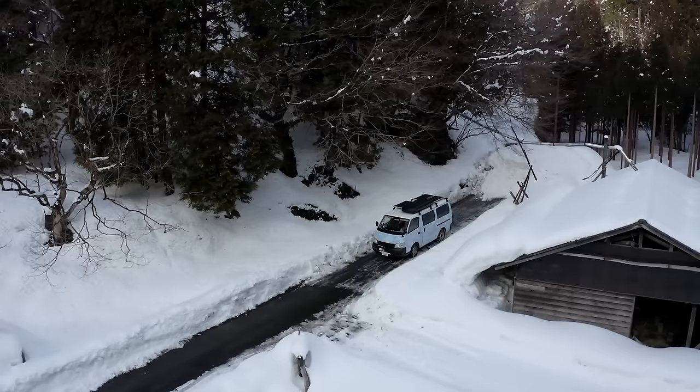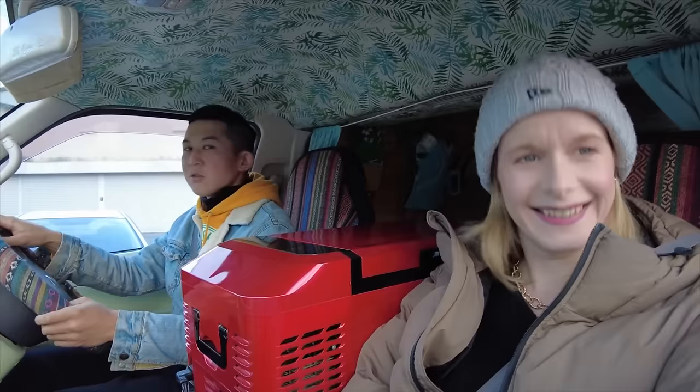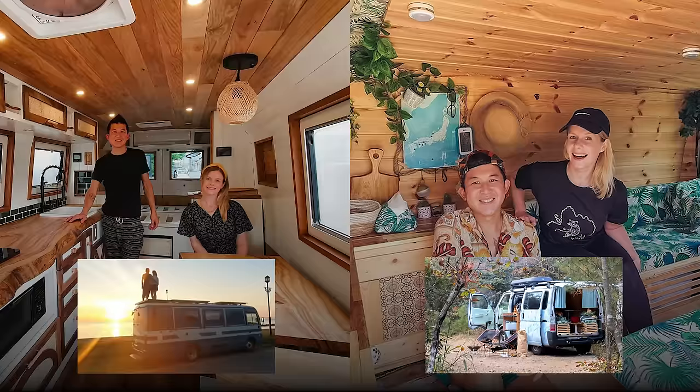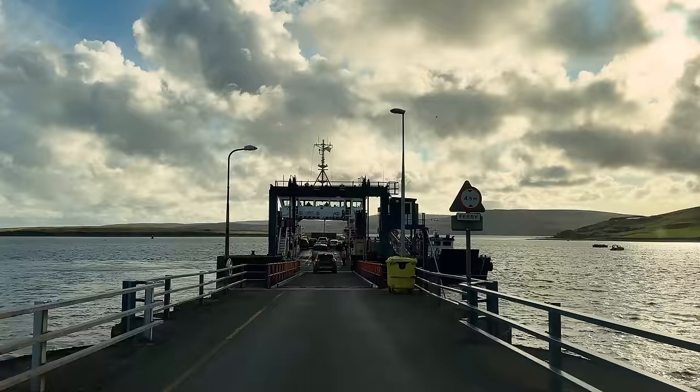I've probably spent around 700 nights in vans during my life. I've lived part-time and full-time in vans and I've done two conversions. Before buying this van I had a fair idea of the type of van I wanted. I plan to use this van for extended trips rather than living in it full-time. My main three requirements were to be able to stand up inside, fit into a regular parking space, and I wanted one that was already converted.